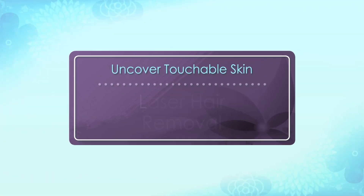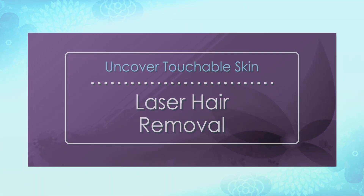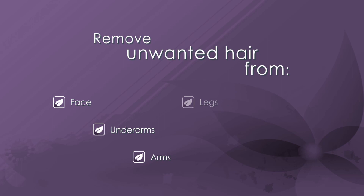Uncover touchable skin with laser hair removal. Bare your skin again and look your best with permanent hair reduction on all areas of your body.